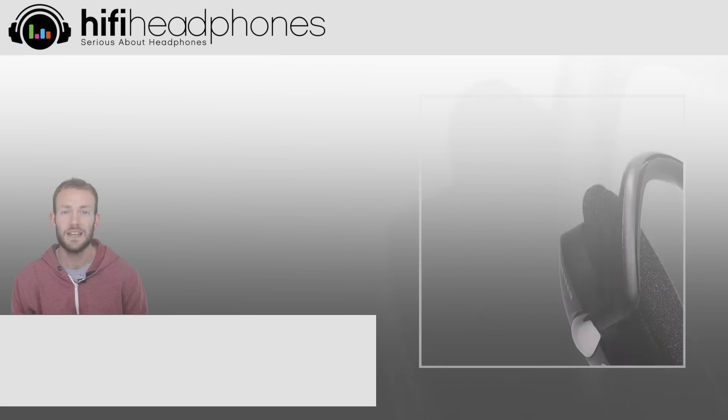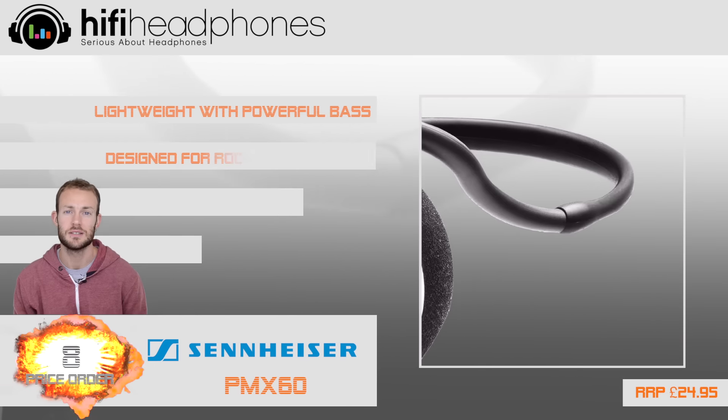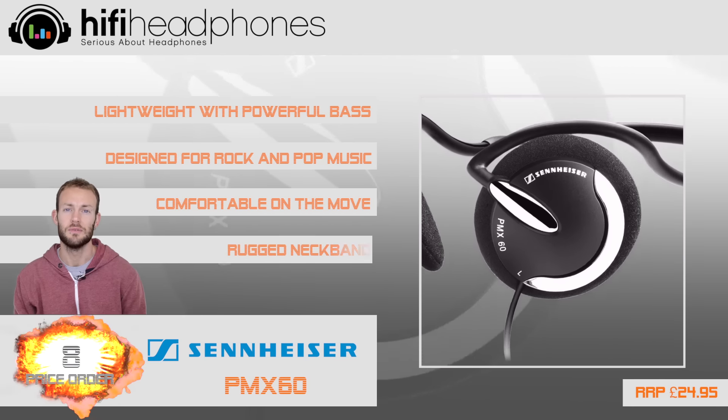At 8. If in-ear headphones aren't for you then the Sennheiser PMX60 is a great choice. They're lightweight, rugged and very comfortable.